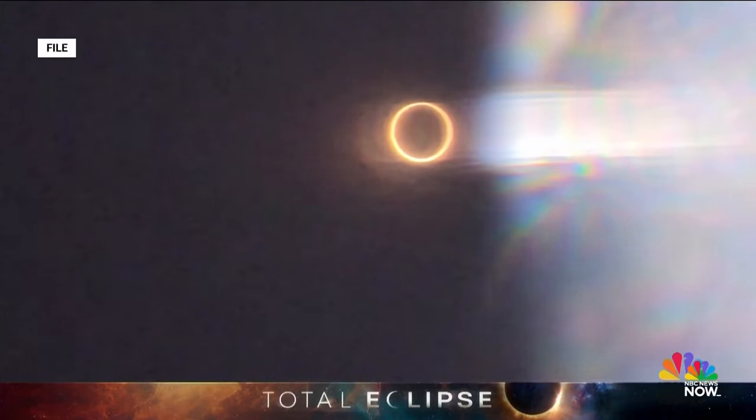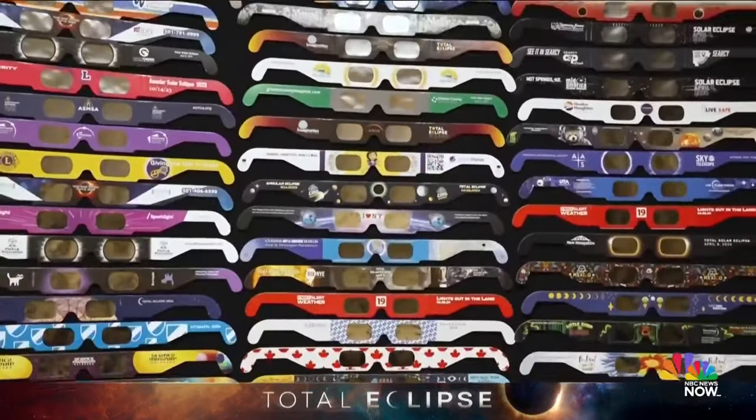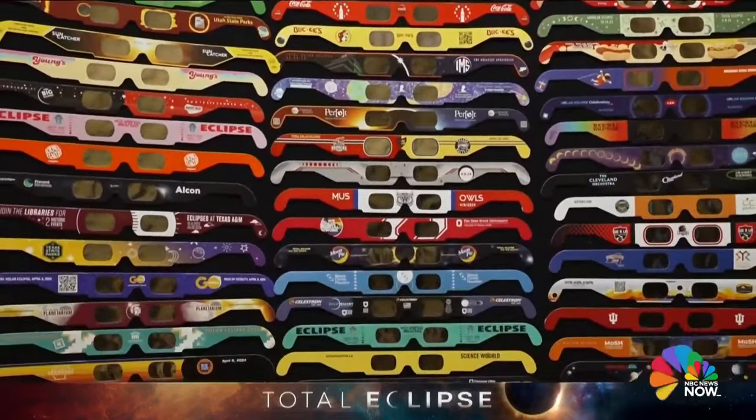This is such an important event, and your eyes are too important. This is it for 20 years until 2044 — the next big U.S. total solar eclipse. For four and a half minutes of what John calls optical joy, optimum protection will last you a lifetime. Maura Barrett, NBC News, Bartlett, Tennessee.